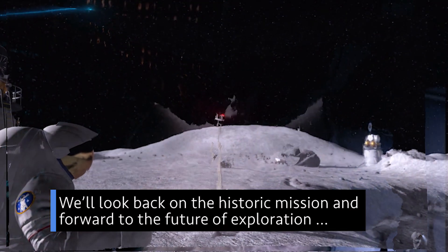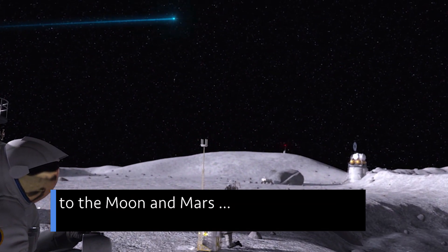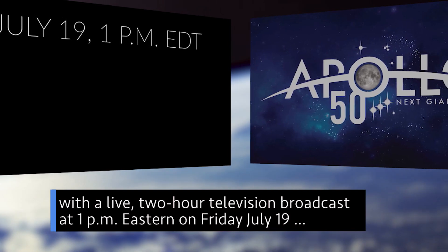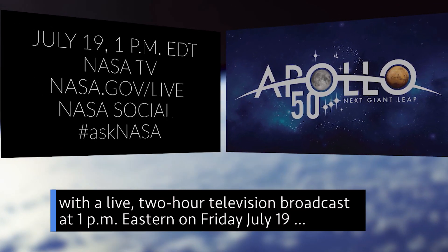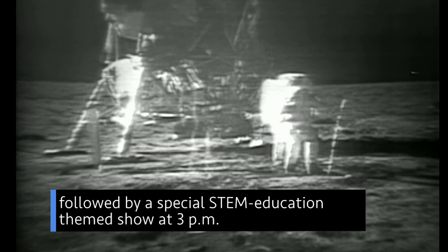We hope you will join us in celebrating the 50th anniversary of our first giant leap — the Apollo 11 moon mission. We'll look back on the historic mission and forward to the future of exploration to the moon and Mars, with a live two-hour television broadcast at 1 p.m. Eastern on Friday, July 19, followed by a special STEM education-themed show at 3 p.m. Other partner-led events are taking place across the country July 16 through July 20.